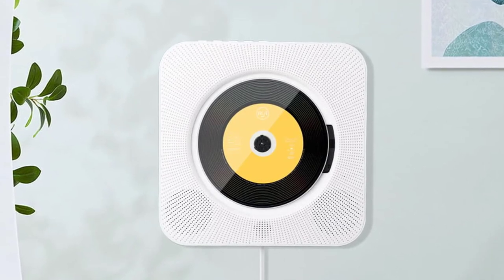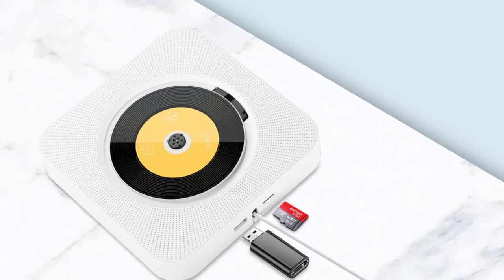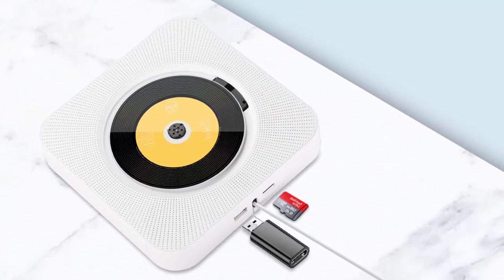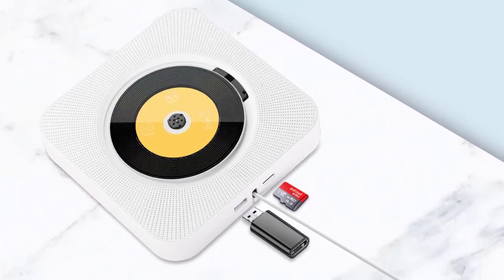The Onvian Wall Mounted CD Player with surround sound, FM radio, Bluetooth, USB, MP3 disc, portable music player, remote control, and stereo speaker is flexible and easy to carry. If you want to buy these portable CD players from AliExpress, the link is in the description below.